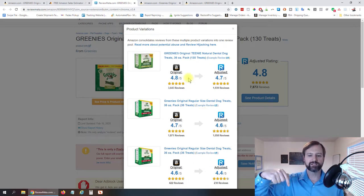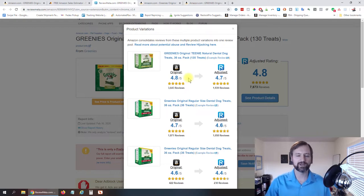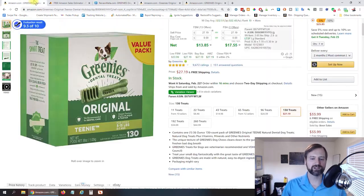I'm going to have a link to a video where I dive more into ReviewMeta and how you can determine how many sales per month each variation is getting based off these numbers. Check that out down below — I'll put it at the end of this video as well. That way you know which ones you want to sell and which ones you don't.